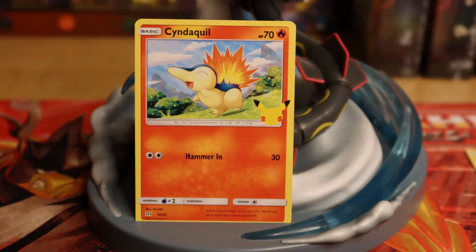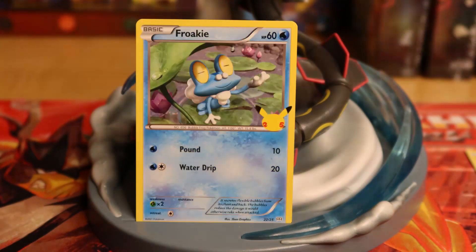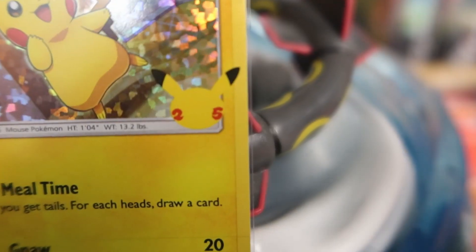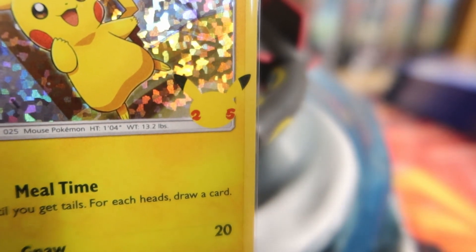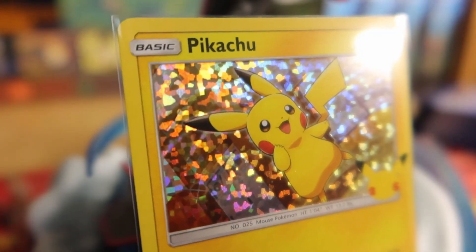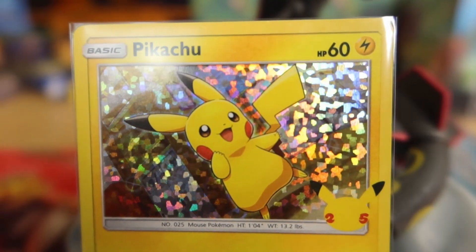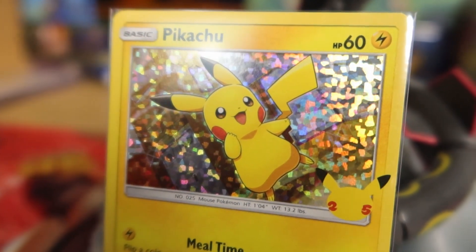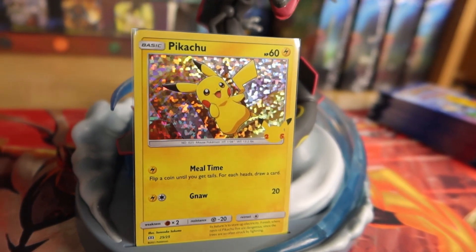In this set, all the starter Pokémon can be found and they can all be holographic. Some of the artwork is reused, some is not, but they all look pretty good. What makes them unique is that cute little 25th anniversary Pikachu stamp on the bottom right-hand corner of the card art. The holographic foil on these cards is slightly different from your normal holographic card out of a regular pack, which gives them their unique appearance.